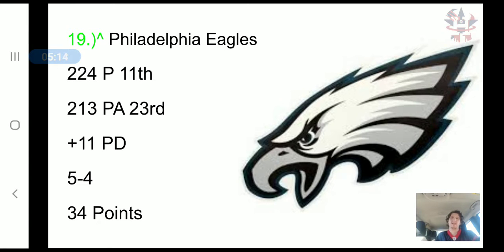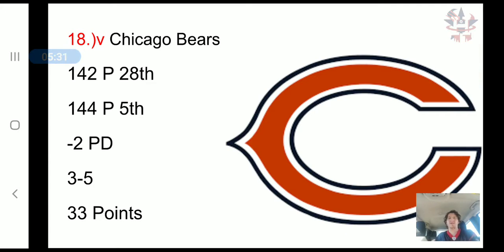Moving up to 19th, the Eagles need a defense. They have scored 224 points, 11th in the NFL, but they've allowed 213 points, 23rd in the NFL. That's a plus 11 point differential, a 5-4 record, and 34 combined points.